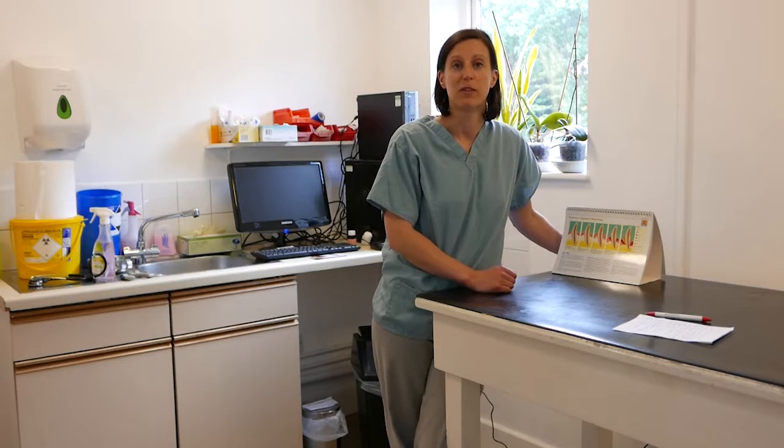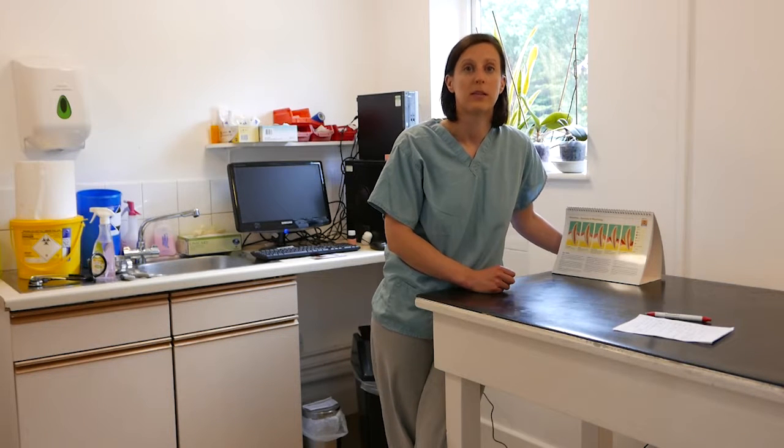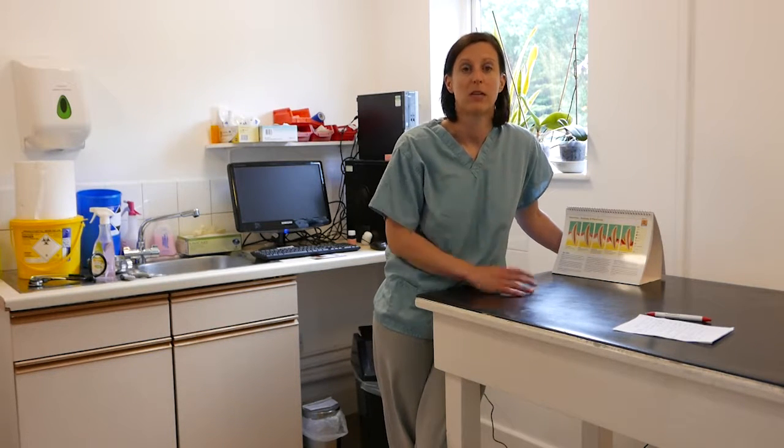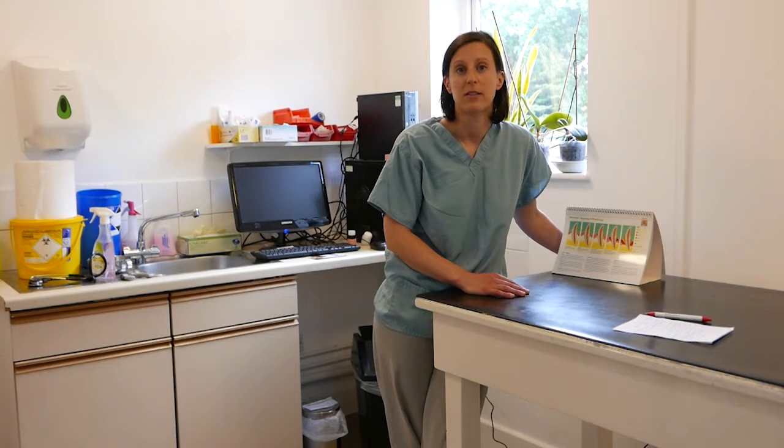Once the client understands that this is a problem and a potential risk to their pet's health, we can then get that pet booked in for dental surgery — a scale and polish, and extractions if necessary.